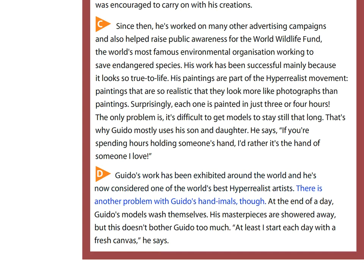There is another problem with Guido's handimals, though. At the end of a day, Guido's models wash themselves. His masterpieces are showered away. But this doesn't bother Guido too much. At least I start each day with a fresh canvas, he says.